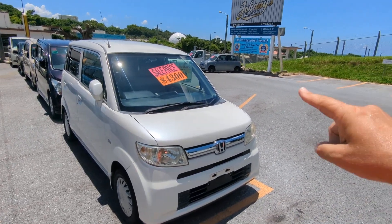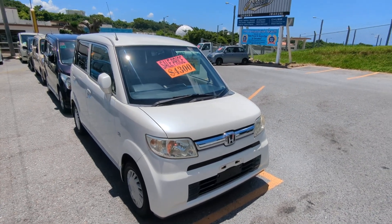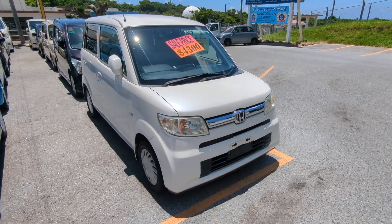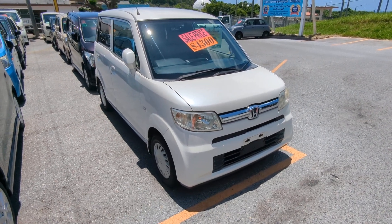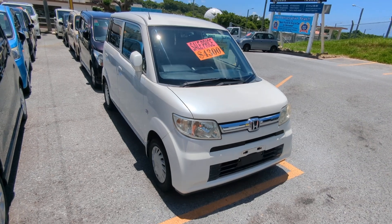Just one of the many reasons why we did win the Stars and Stripes Best Pacific Magazine's Best Place to Buy a Car in Okinawa Award for the second consecutive year. Stop by, we'll show you why. Don't forget two ways to pay for it: US dollars cash outright, or take advantage of zero percent financing for 24 months.